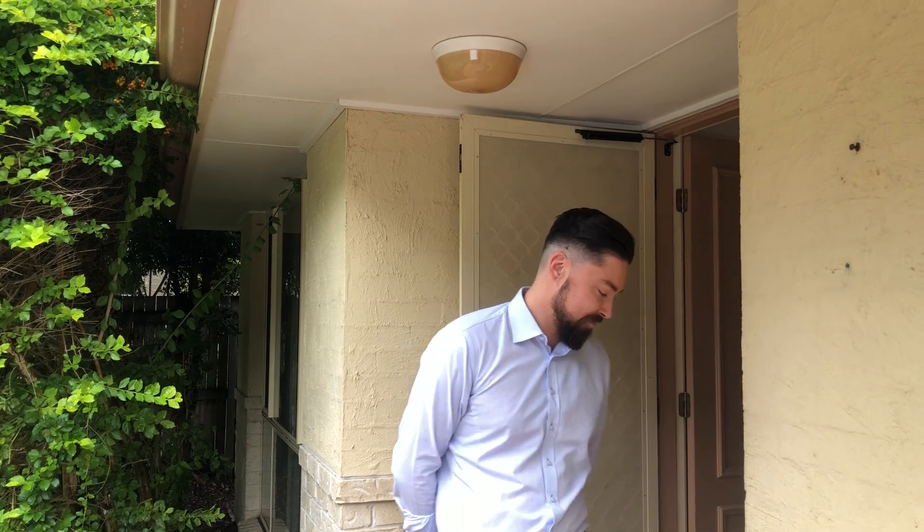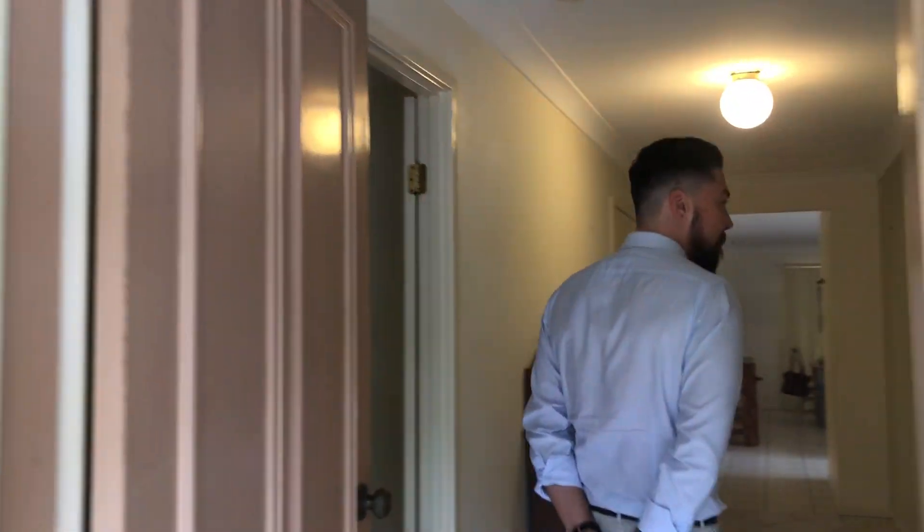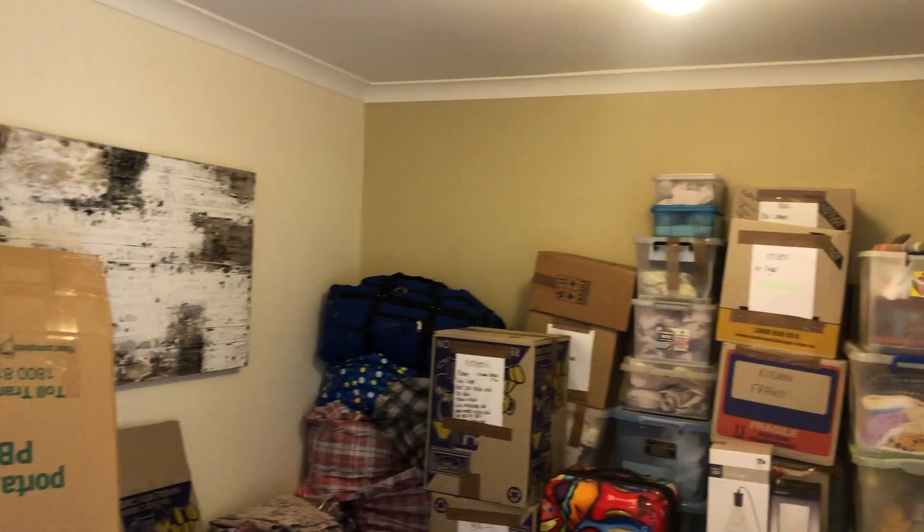Come on through, let's take a look. As we come in we've got your first living area. This property will have new carpets and be painted throughout before anybody moves in.